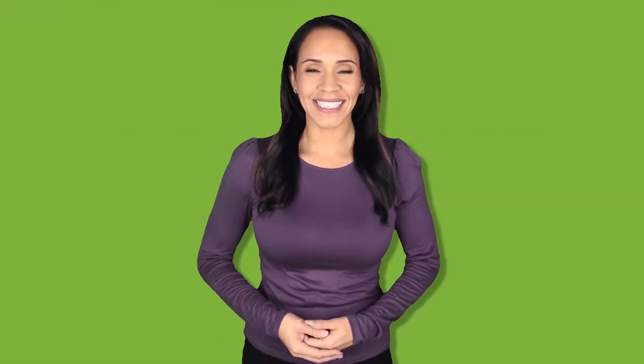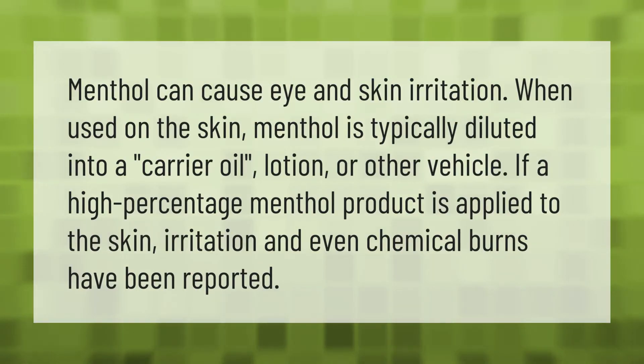Menthol can cause eye and skin irritation. When used on the skin, menthol is typically diluted into a carrier oil, lotion, or other vehicle. If a high-percentage menthol product is applied to the skin, irritation and even chemical burns have been reported.